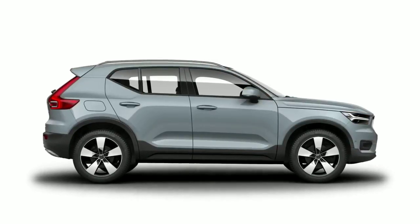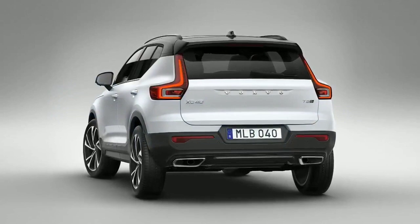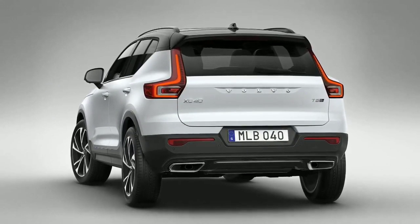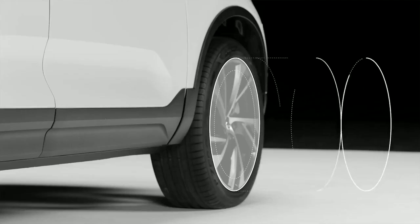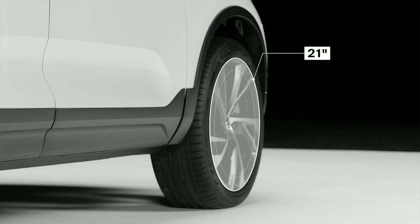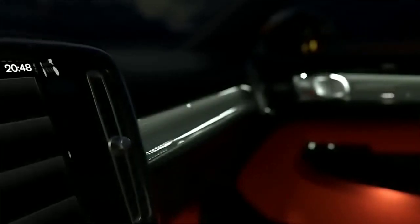The XC40 offers a broad and playful color palette, including a number of dual-color combinations, making it the most expressive model in Volvo's portfolio. At the same time, it is a real SUV with high ground clearance, true SUV proportions, and a confident stance — helped by the fact that the car is wider at the rear than at the front. The XC40 comes with a range of wheel options and sizes, from standard 17-inch wheels to a sporty 21-inch variant.